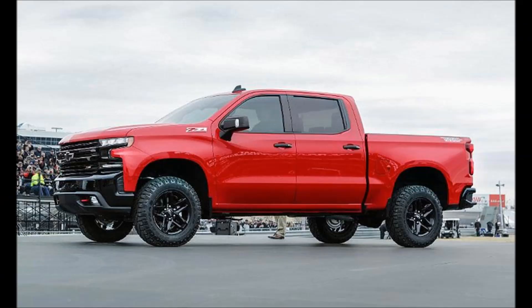It was at the Texas Motor Speedway — they were celebrating 100 years of Chevrolet trucks. It was fantastic. They brought it in on a helicopter, which was pretty dramatic. The one they showcased was the 2019 Chevy Silverado Trail Boss, and to be honest it is a very striking looking truck. A lot of people initially did not like it, and I will put my hand up and say I was one of those people, but I've since changed my mind.